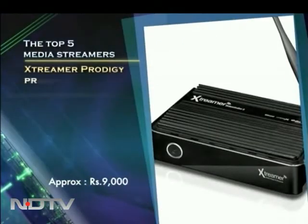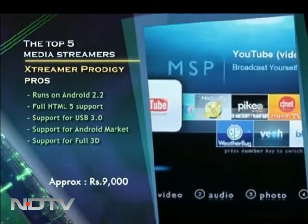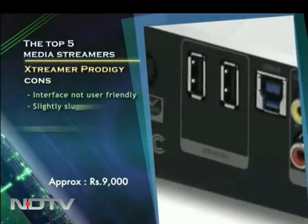A unique addition to the list, this streamer runs on Android 2.2 with impressive hardware capabilities to boot. It also comes with HTML5 support as well as support for USB 3.0 and HDMI 1.4.